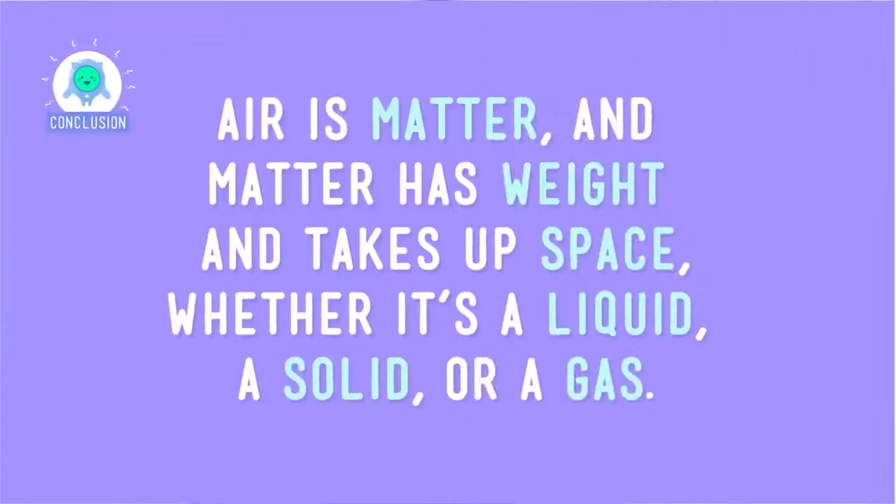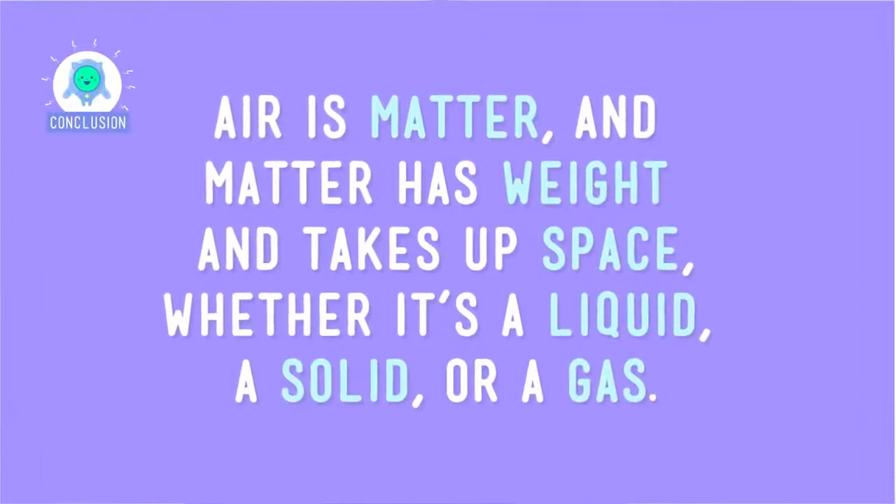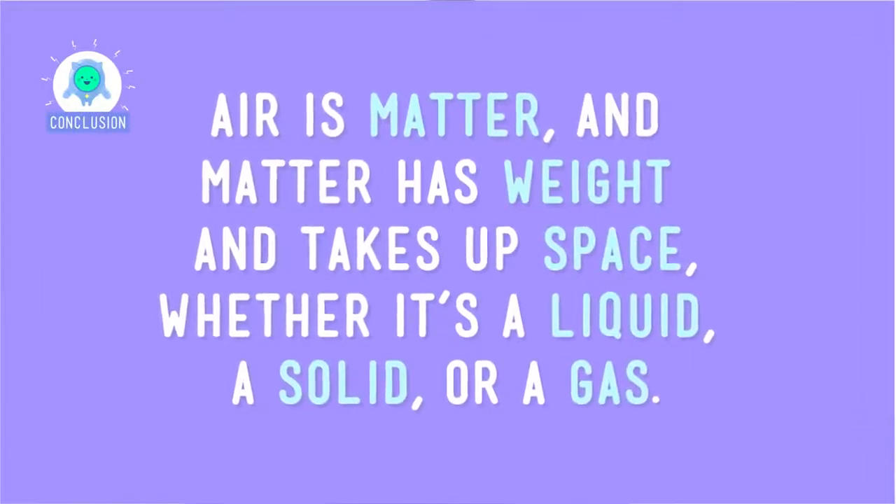The balloon full of air will always weigh more than the empty one, because air is matter and matter has weight and takes up space, whether it's a liquid, a solid, or a gas. So the next time someone tells you that something doesn't matter, you can tell them that technically everything is matter. I'll talk to you later.